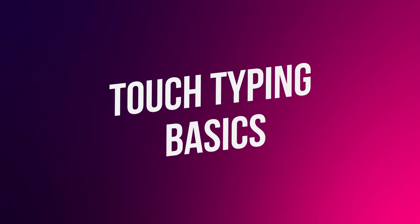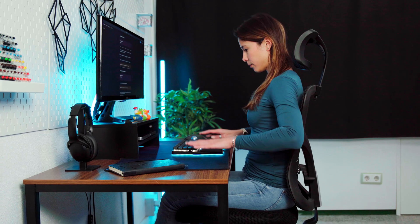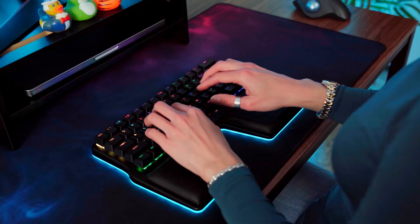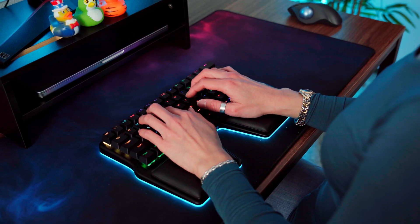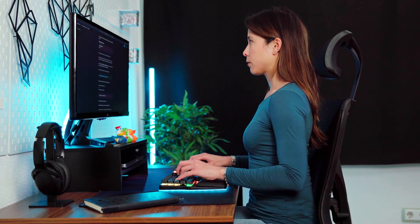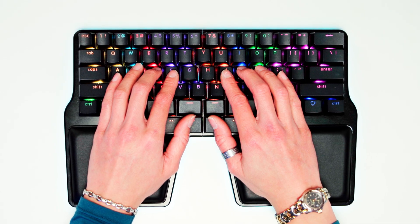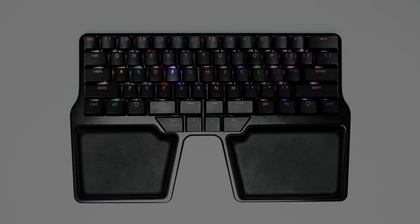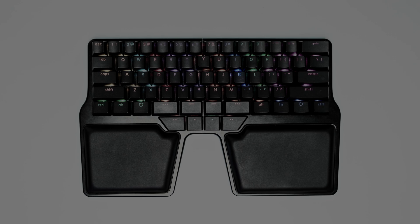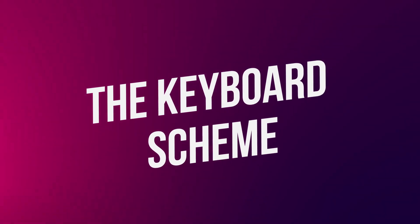Now, the basics. Before you even lay your fingers on the keyboard, it's important to understand the perfect typing posture. Ensure your desk is at the right height and your elbows are bent at a 90-degree angle. Be sure to sit upright with your feet flat on the floor. Position your keyboard directly in front of you, allowing your hands to rest comfortably on each half, and the top of your monitor screen should be aligned with your gaze when sitting upright. When comfortable, lay your hands on the home row — the central reference point. Your index fingers should rest on the F and J keys, the ones with the little bumps. Your middle fingers on D and K. The ring finger on S and L. And the pinkies on A and semicolon.